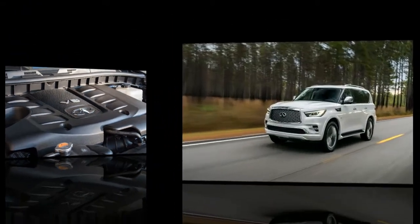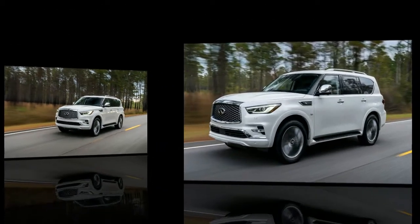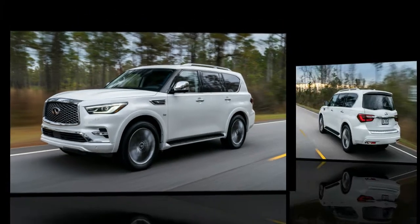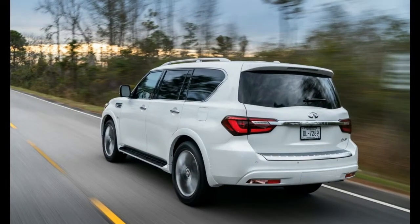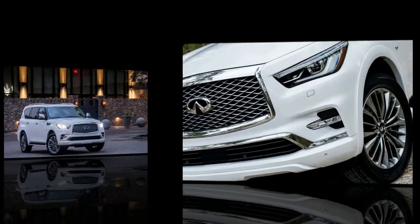If you must have a truck-based SUV with a two-speed transfer case, the all-new Lincoln Navigator is better dressed while offering a more modern-feeling cabin and superior EPA fuel economy. Nissan's own Armada Platinum Reserve, which maxes out at about where the QX80's price starts, has most of the Infiniti's grunt and luxury features.